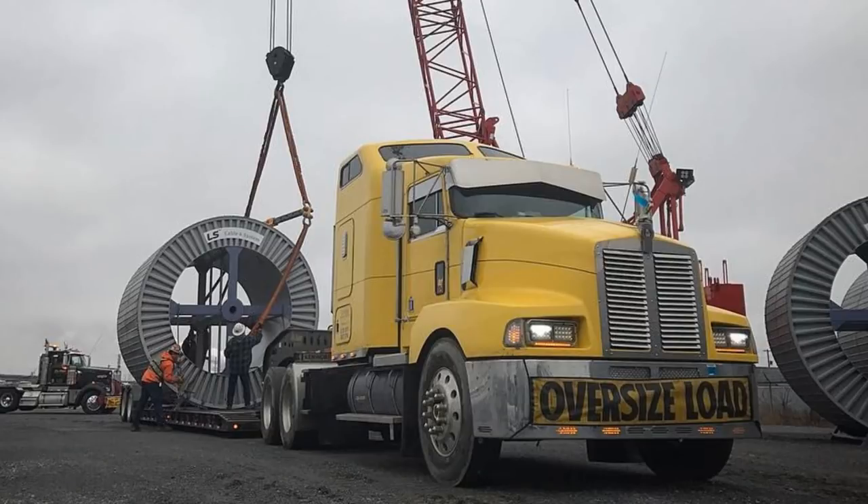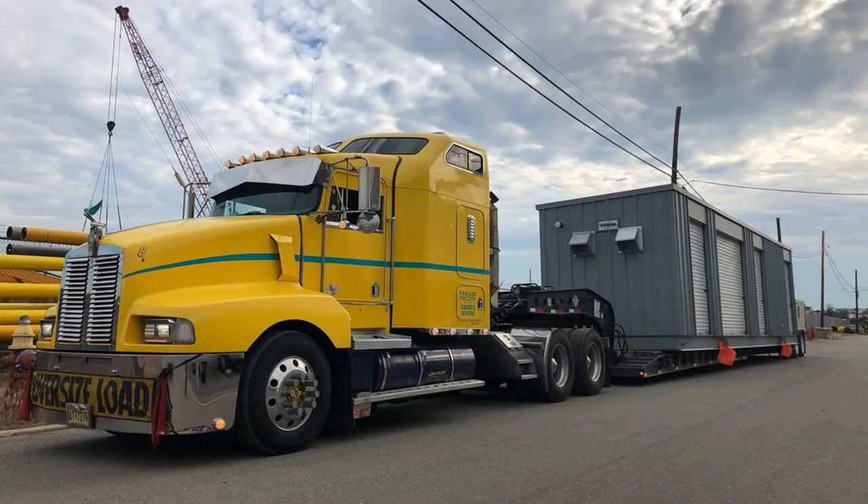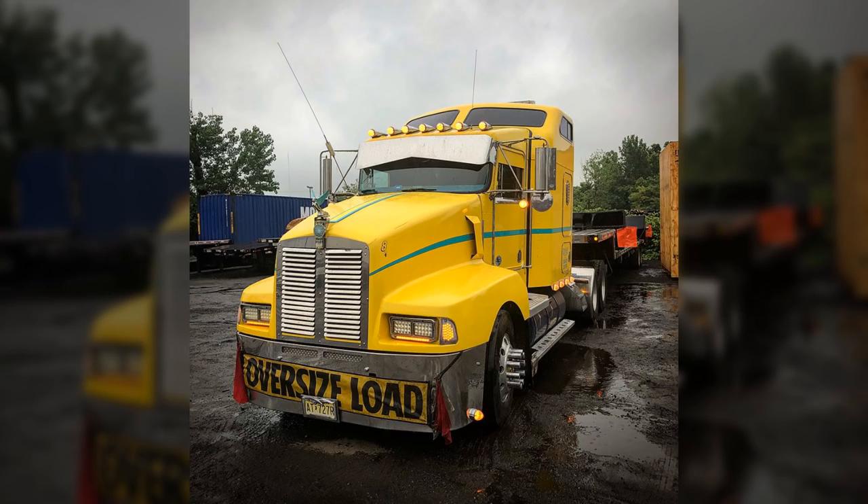I was leased on to some places, it really didn't work out, but I learned a lot. I did heavy haul, I did oversize, I did it all. And then finally I was like, it's time to do something different, so I bought myself a flatbed and went out on my own.